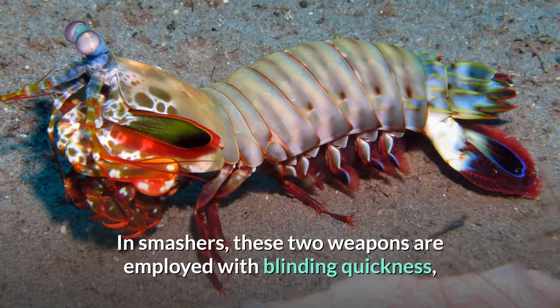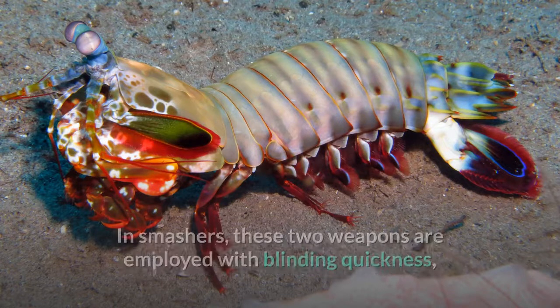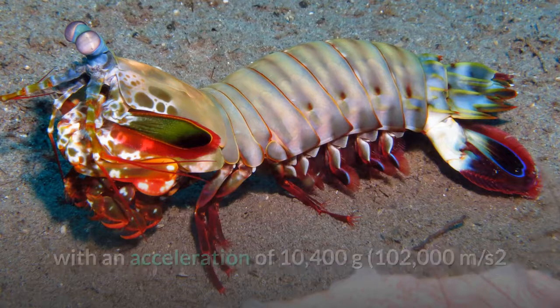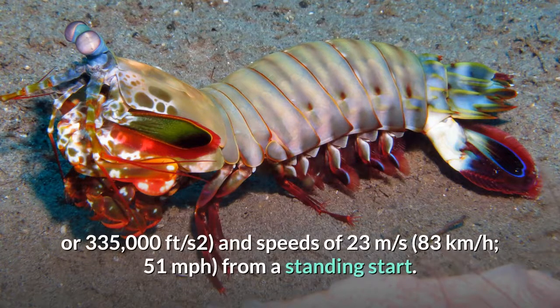In smashers, these two weapons are employed with blinding quickness, with an acceleration of 10,400 g (102,000 meters per square second, or 335,000 feet per square second), and speeds of 23 meters per second (83 kilometers per hour, 51 miles per hour) from a standing start.